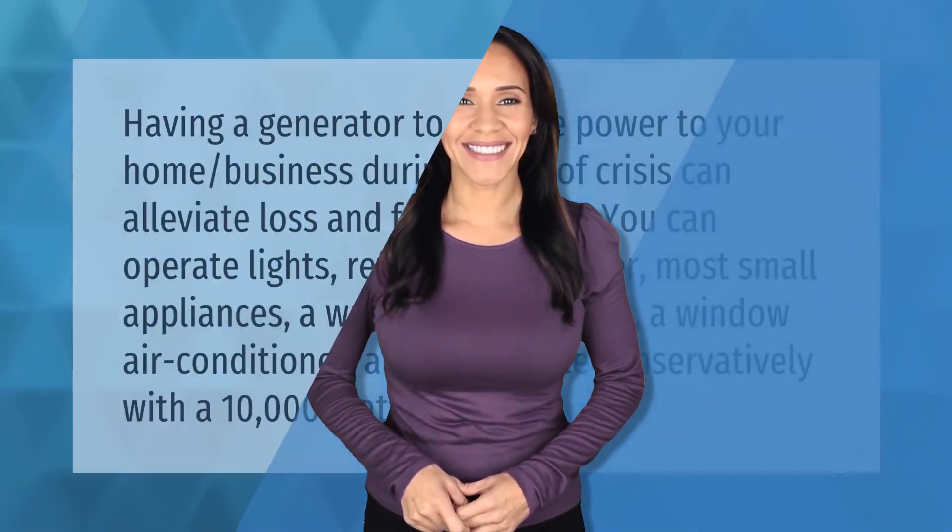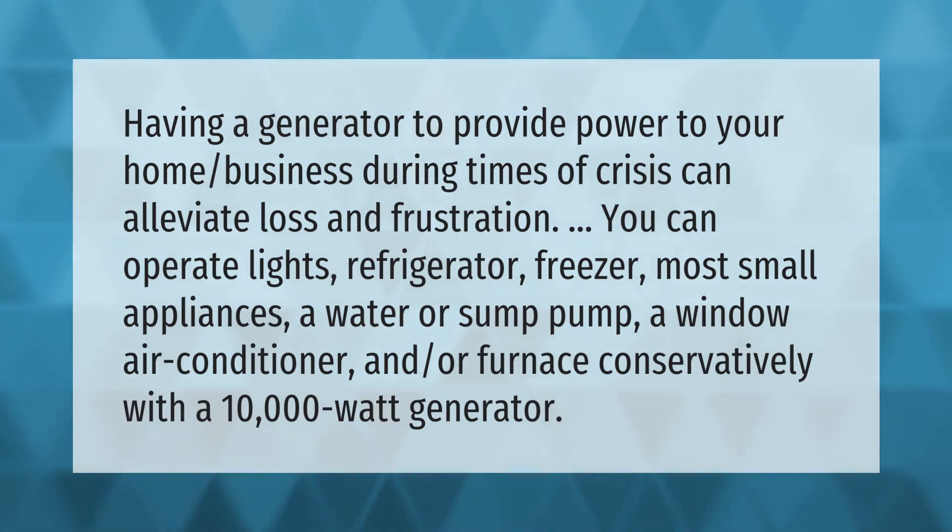Having a generator to provide power to your home or business during times of crisis can alleviate loss and frustration. You can operate lights, refrigerator, freezer, most small appliances, a water or sump pump, a window air conditioner, and/or furnace conservatively with a 10,000-watt generator.